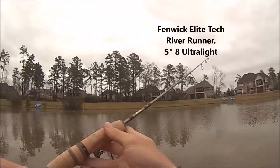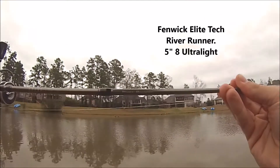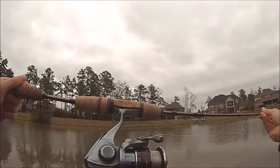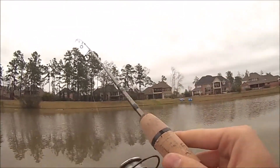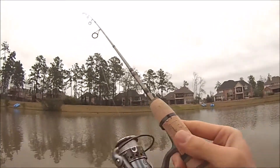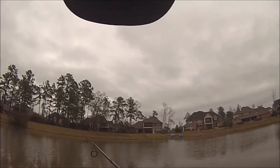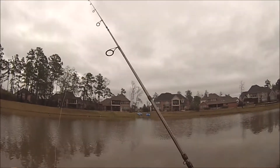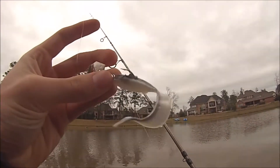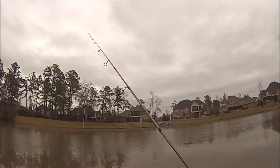I picked up a Fenwick Elite Tech River Runner rod mostly because I enjoy ultralight fishing using light spinnerbaits, small rooster tails, and this Z-Man chatterbait mini — hooked on my shirt right now. I threw it on Zoom swimming shiners, which are actually crappie and bluegill lures, but largemouth will hit these things like candy.